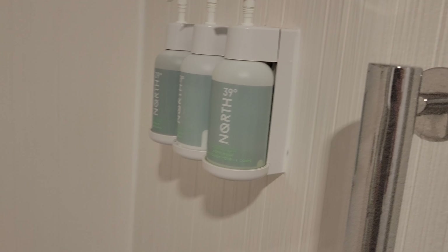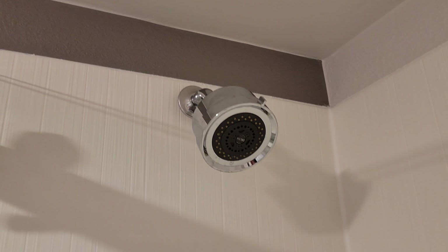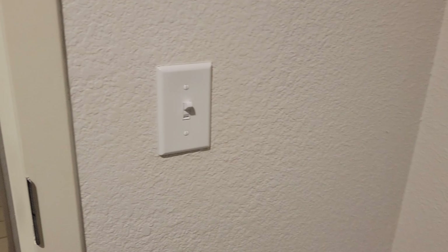In the bathroom there's plenty of toilet paper. We have 39 Degree North products in the shower — body wash, shampoo, and conditioner. The shower itself is pretty clean, not pristine but certainly pretty good, and the showerhead looks decent with what appear to be different settings. There is a vent, but it's not actually working.